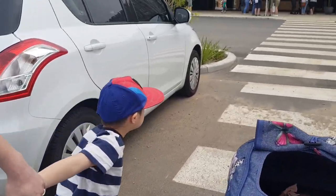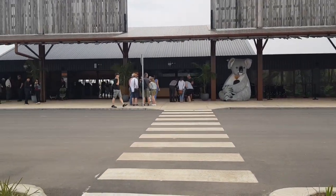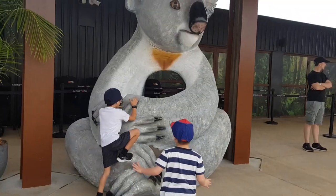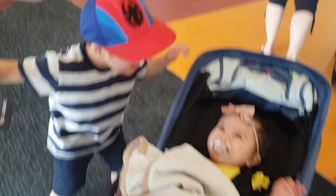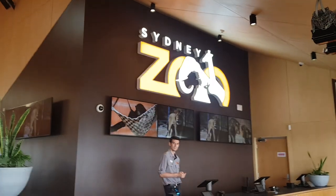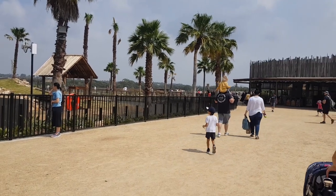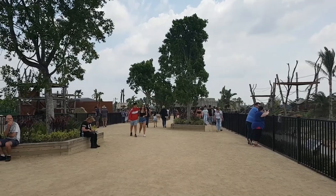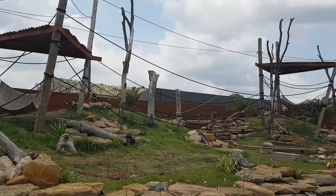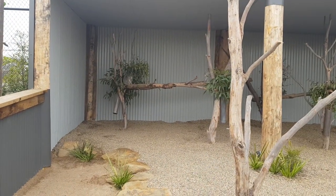Look — this is the front of the zoo! Oscar spots a koala sign. 'What's that called, Oscar?' — 'Koala.' Good boy!